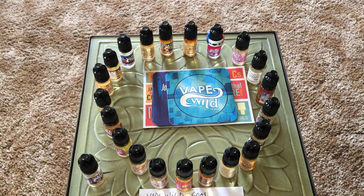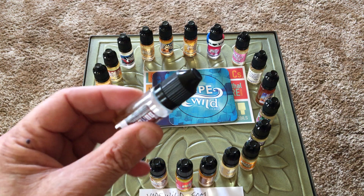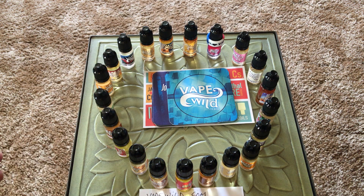I bought three of their six-pack sampler six-packs. There's 20 — you're looking at 22 bottles — I almost finished this one right here, because they sent me four extra bottles for nothing. I got 22 10-milliliter bottles for a little over 40 bucks. You can't beat that.